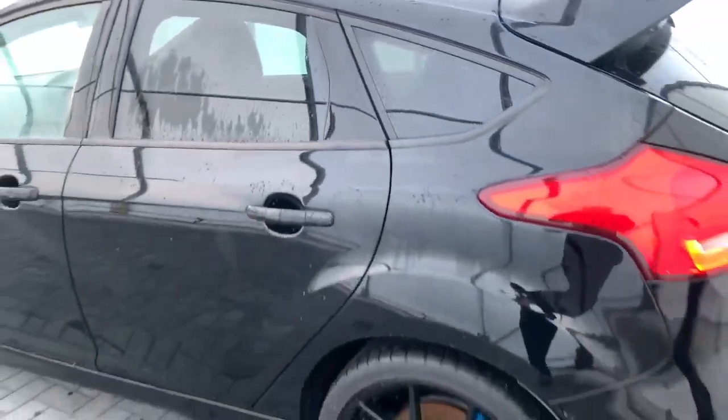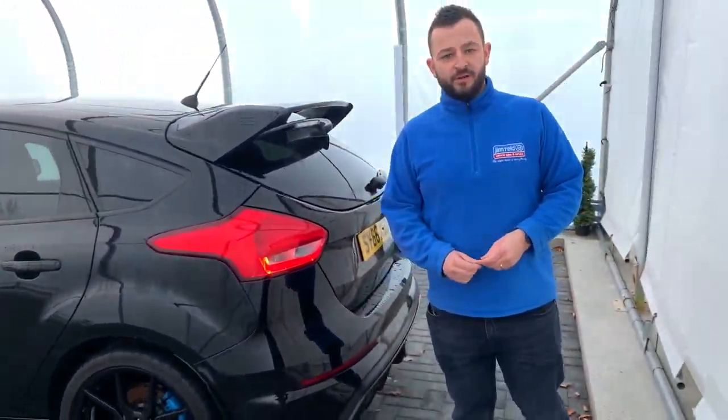This is a mega hatch with a 0 to 62 in only 4.7 seconds, making it really really quick.